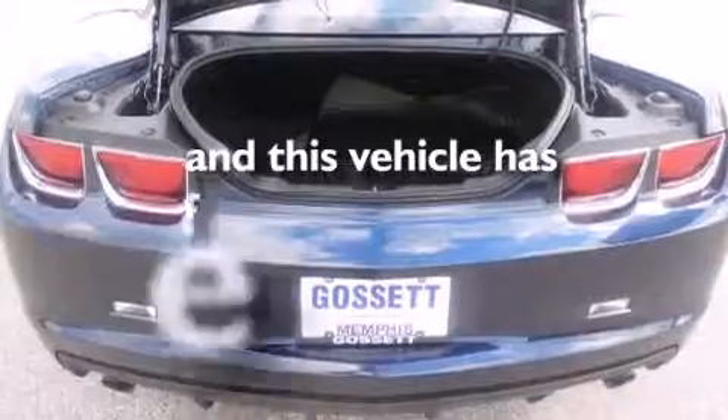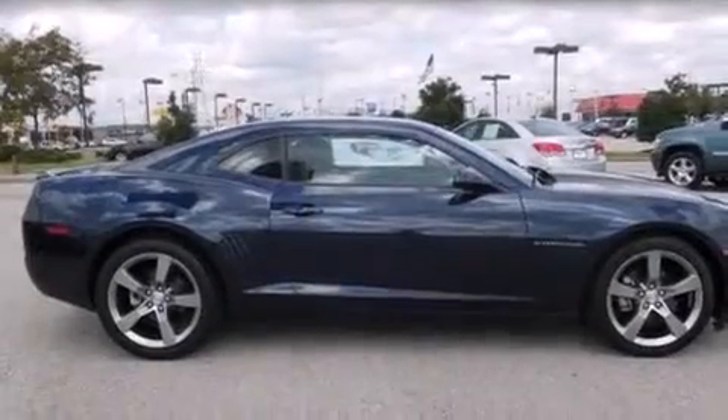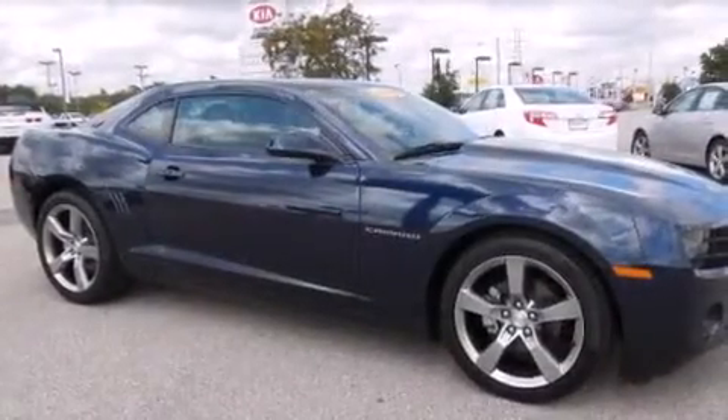This vehicle has fewer than 21,000 miles on the odometer. With an EPA estimated rating of 30 miles per gallon on the highway, this automobile is clearly a fuel efficient choice.